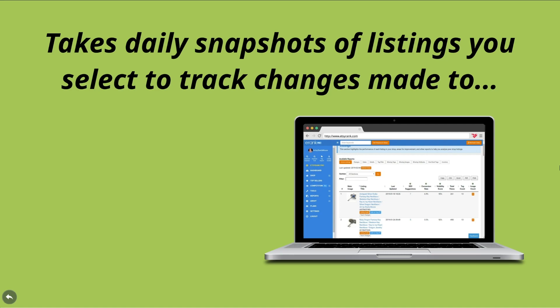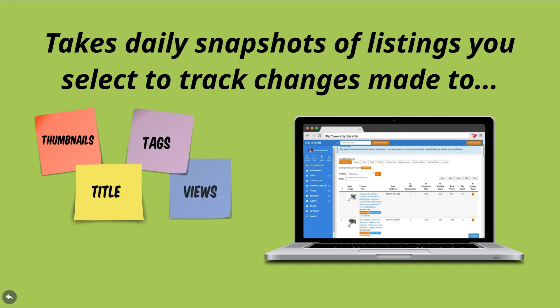The tool will track changes made to your listing thumbnails, your listing titles, your listing tags, the views for that listing, the favorites for that listing, as well as some additional data such as the quantity and the price changes for that listing.